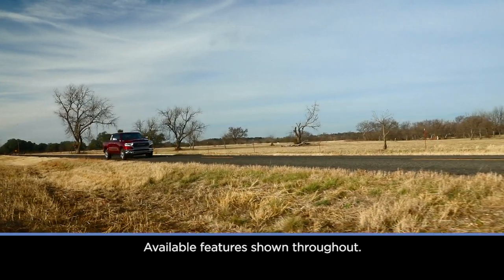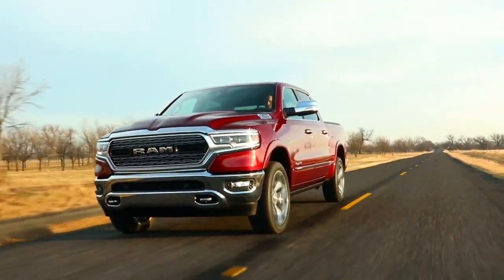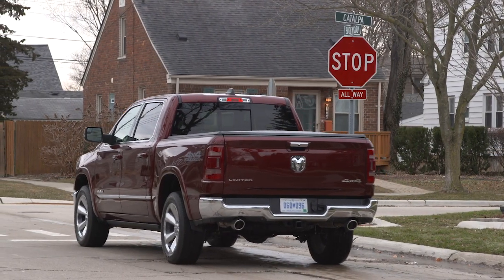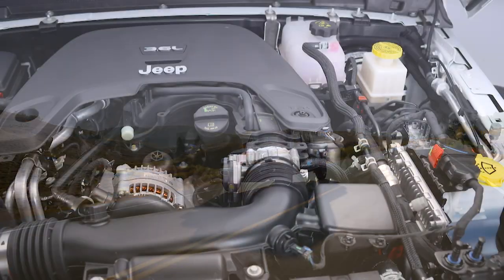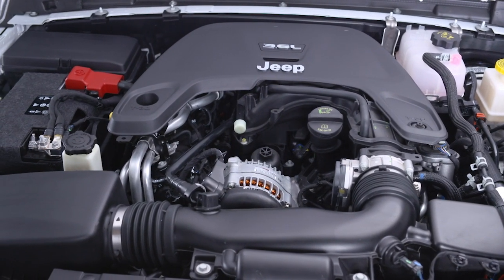If equipped, the engine stop-start function can save fuel and help reduce emissions. Stop-start enables after every normal engine start and momentarily shuts the engine down when you bring the vehicle to a stop. Your vehicle has some key enhancements and upgrades including a high durability engine, starter, and enhanced battery to handle the additional engine starts.